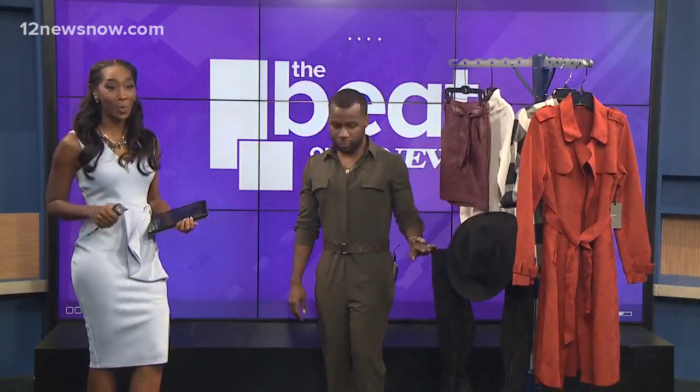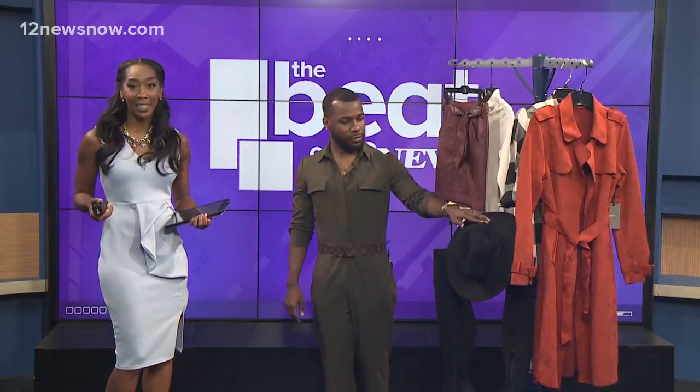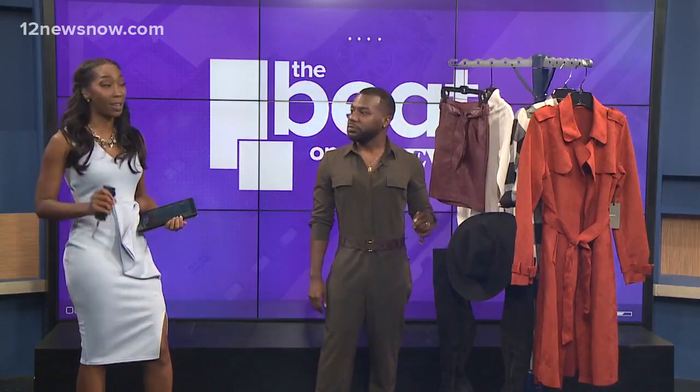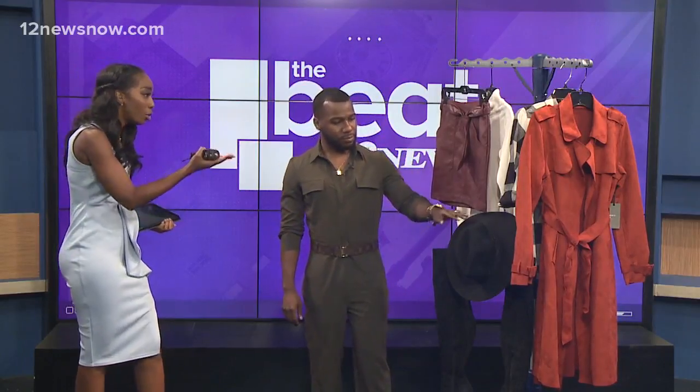It is almost time to change out your wardrobe and get ready for fall, so our friend Jacoby is back to tell us about this year's fall must-haves. I'm so excited about this segment! First things first, we're going to jump right in because there are a lot of great pieces to discuss.